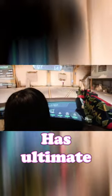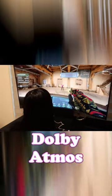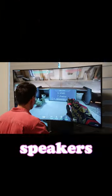This thing is massive! It has the ultimate cinematic experience with Dolby Atmos and multi-channel speakers, and it's amazing!